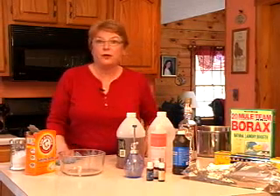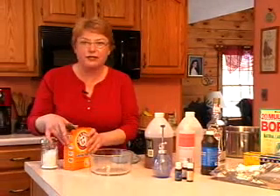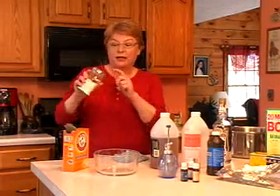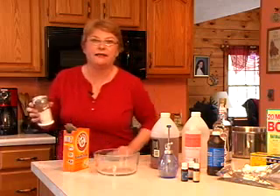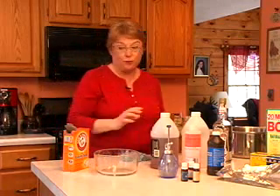It's safer and better for you if you use natural products that you have in your home. For instance, baking soda is a very good cleaning product. I like to put it in a grated cheese container — it's glass with a silver top that has holes in it — and I just sprinkle the baking soda and I can scour anything in the home. It's safe to use and it won't harm you.